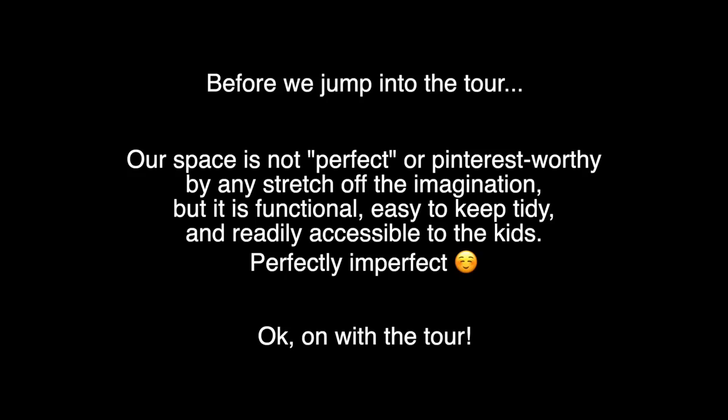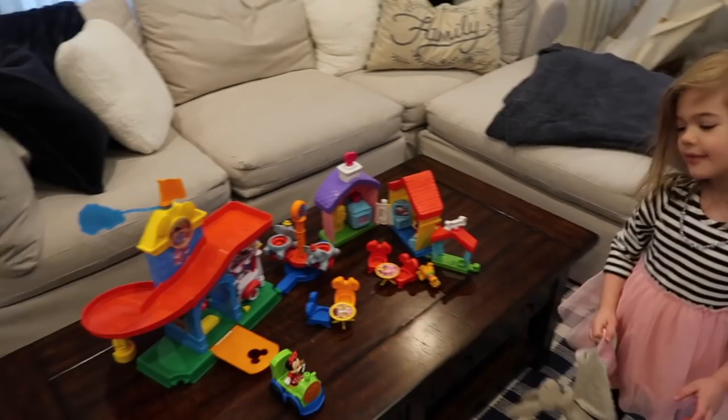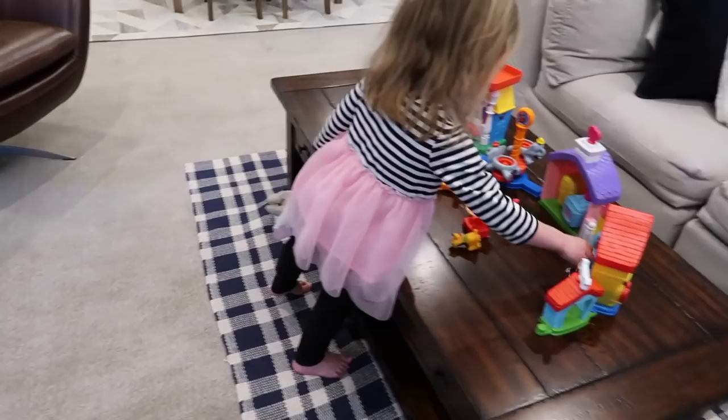Do you want to show us? Yeah, okay, show us. Wow, very nice! So we have some of our Fisher-Price Little People Mickey Mouse things here that we just have set up on this table for ease of access.